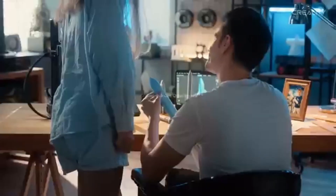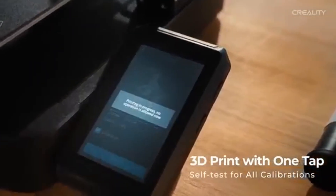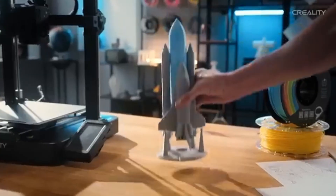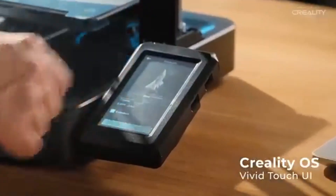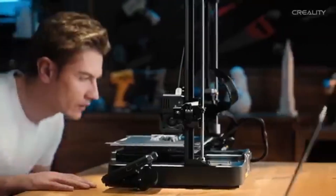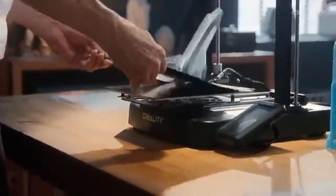In addition to its impressive print quality, the Ender 3V3KE boasts a larger build volume compared to earlier models, providing users with the flexibility to tackle bigger projects without compromising on detail. This expanded capacity opens up new possibilities for creativity, allowing users to print larger items or multiple smaller ones in a single session. The printer also features a user-friendly touchscreen display that simplifies navigation through the printer's functions, from adjusting print settings to monitoring progress.